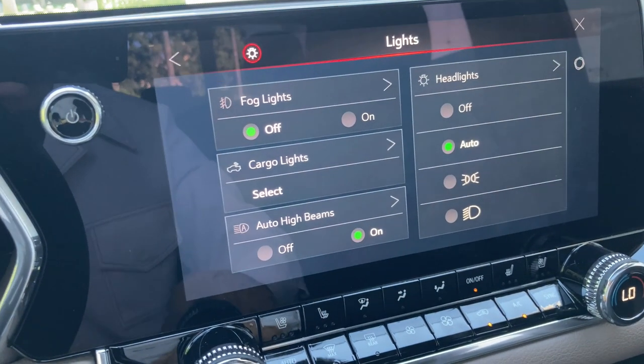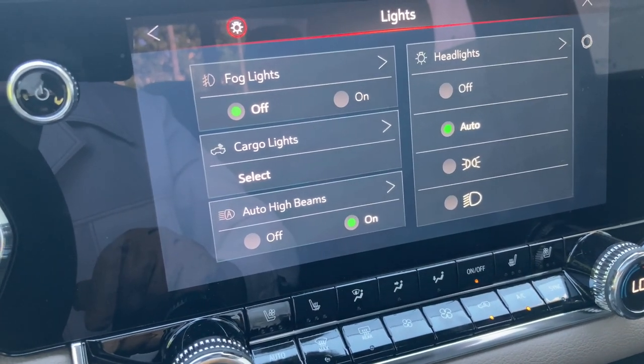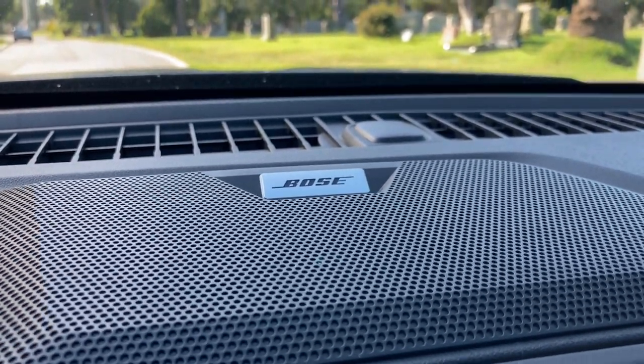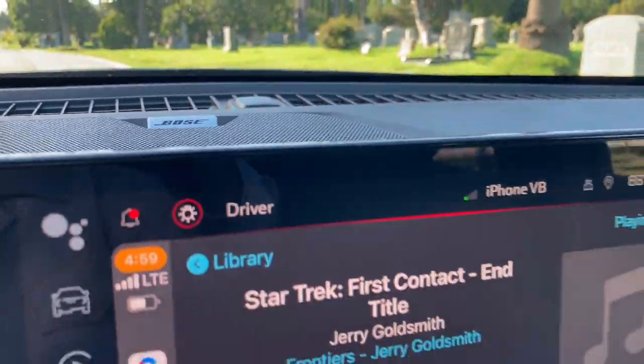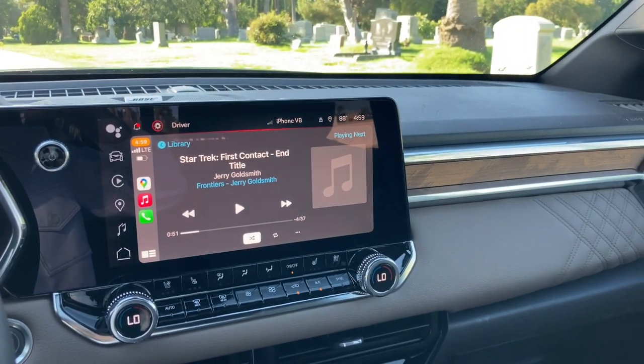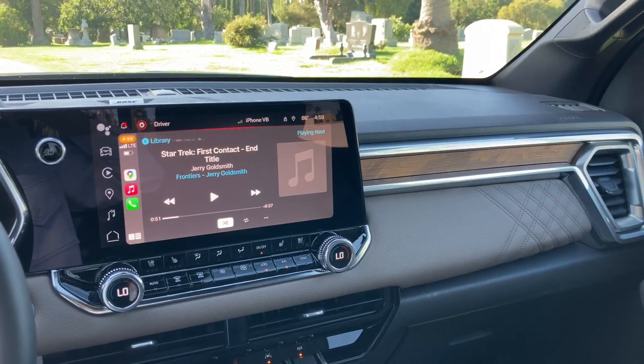Who is thinking of this nonsense and how much are they getting paid? I want that job. The Denali version comes with a Bose sound system. Unfortunately, it doesn't sound great and a few notes of my beloved Star Trek soundtrack suffered profoundly.